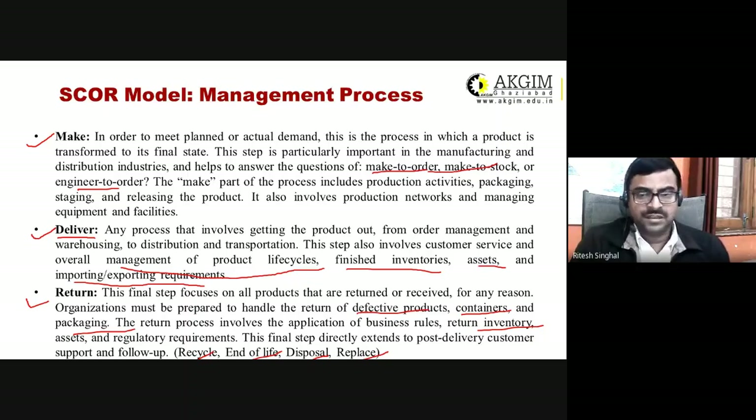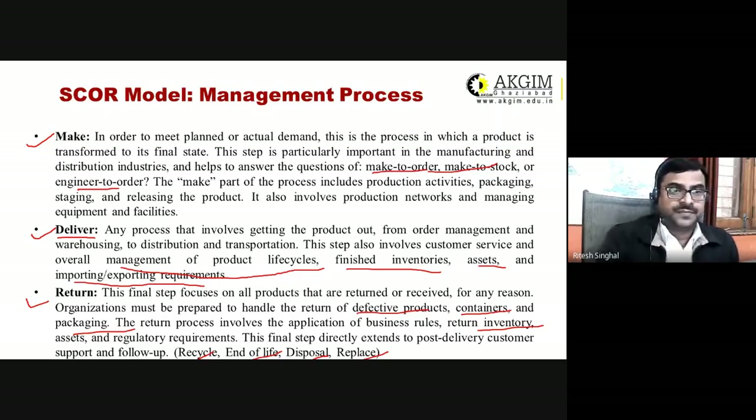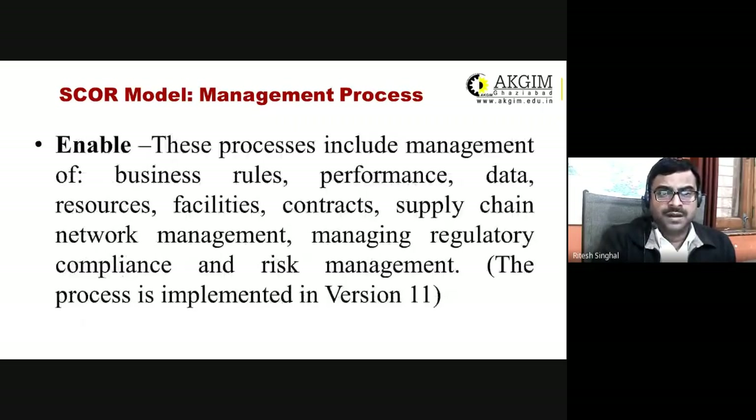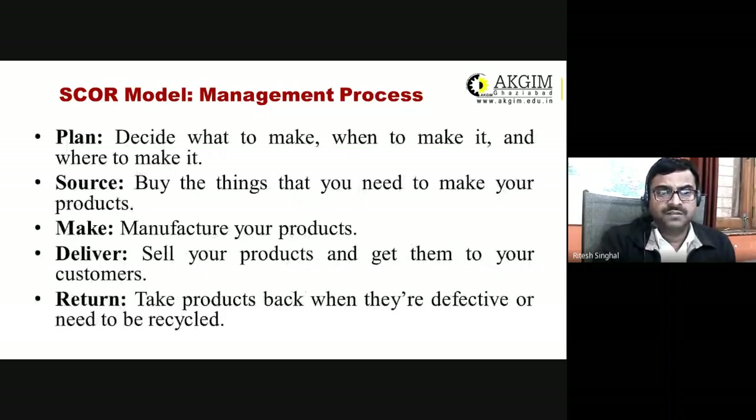In online shopping, return is an important part of the process. To summarize: Plan — decide what to make, when, and where; Source — buy what you need; Make — start manufacturing; Deliver — sell and deliver to your customer; Return — take back the product if it is defective, replaced, recycled, or requires remanufacturing.